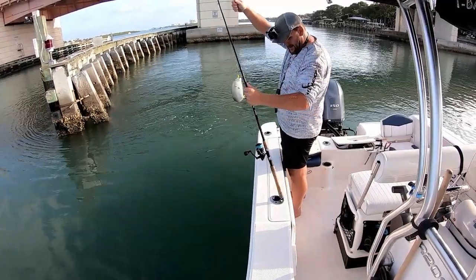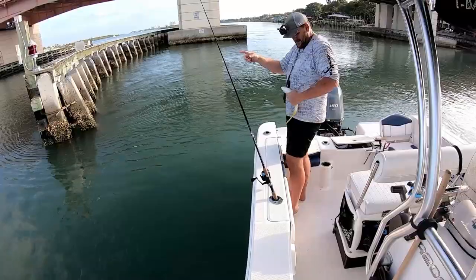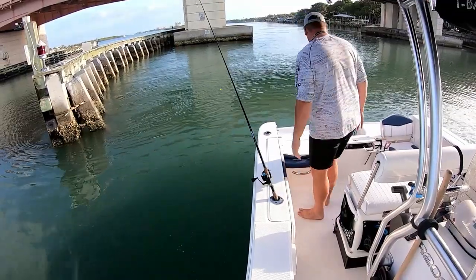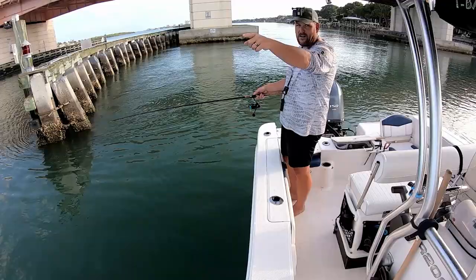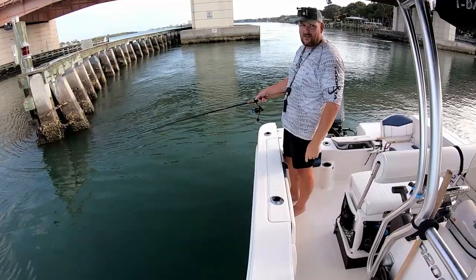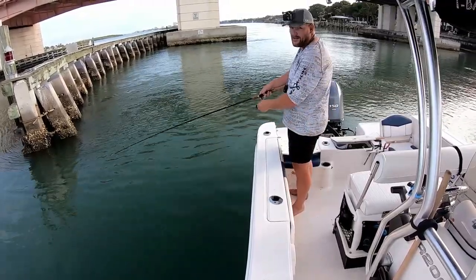Look at the yellow on that one. Oh, that's a pretty jack. I was going to show you, but — oh man, I just saw a tarpon roll right over there. It's not what I'm fishing for, but it gives me the itch.